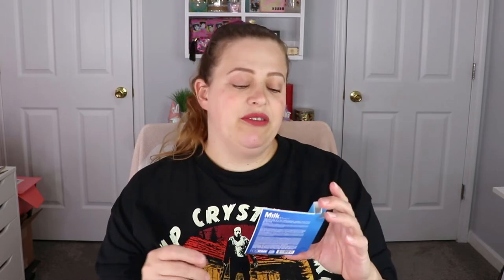The next item is from Milk Makeup — this is the Hydro Grip Primer. I'm so glad this is in here because I actually wanted to try this again. The very first time I tried it I didn't like it — I can't remember why. Now I can test it out again and see if I've changed my mind, without having to go out and buy it.